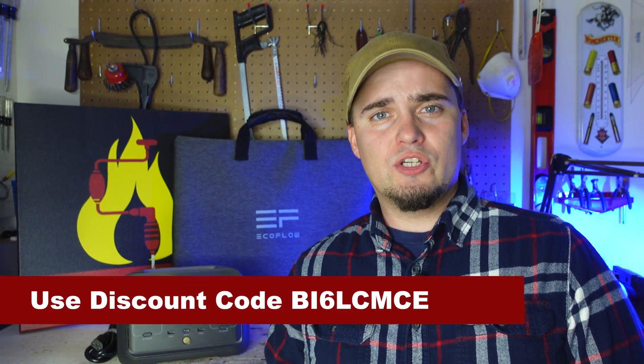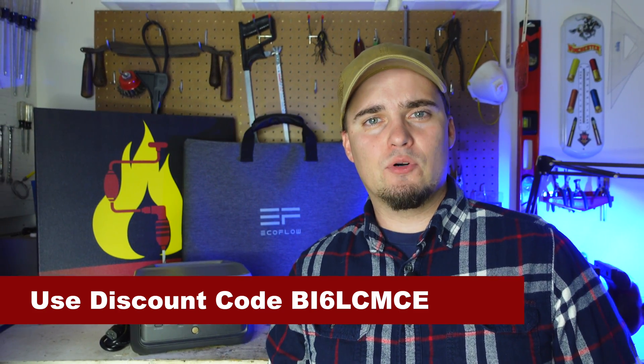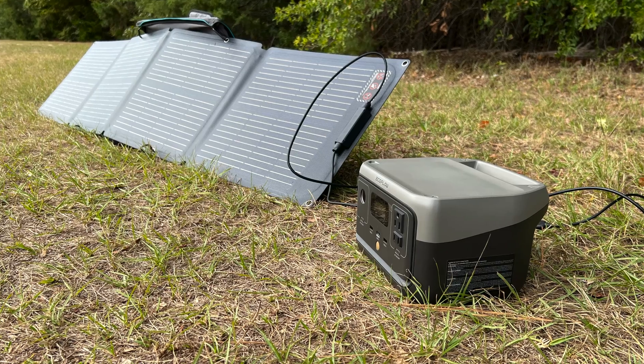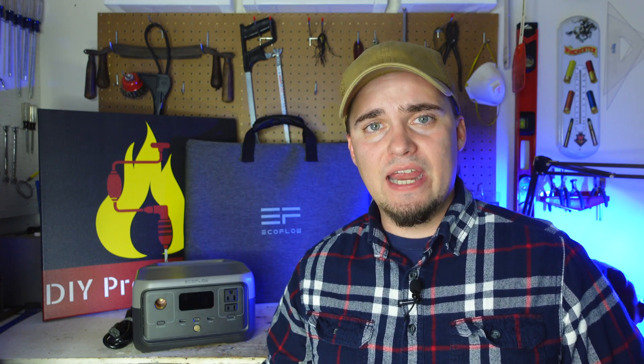If you get done watching this video and you think the River 2 is something you might be interested in picking up, be sure to use the coupon code and the links in the description below to get 8% off until November 2nd. As you can tell, this is a smaller solar power option, and while larger ones can power bigger devices and have a greater capacity, smaller units like this do have some advantages.